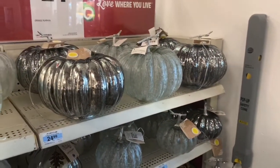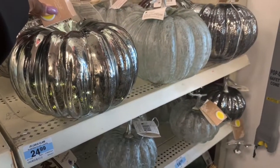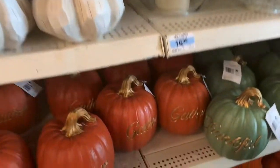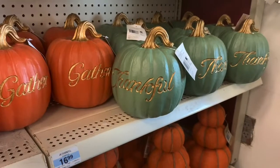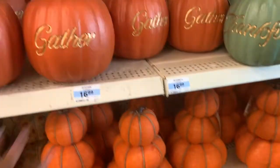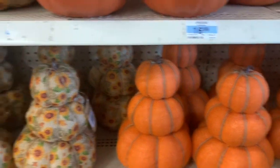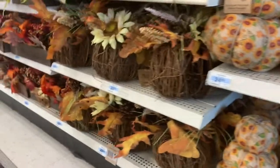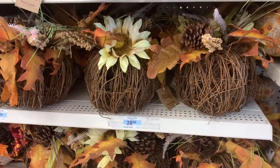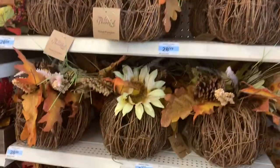Right here they have these pumpkins. These pumpkins are $24.99 and they light up. These smaller ones down here are $16.99 and they say thankful and grateful. And these down here are $24.99 — the three-tier pumpkins. They have the regular orange and they have it with the flowers. And then working over here, they have the branch pumpkins. They're $28.99. It's pretty.